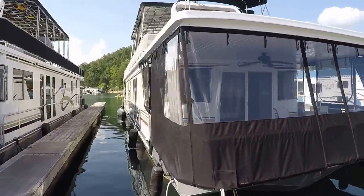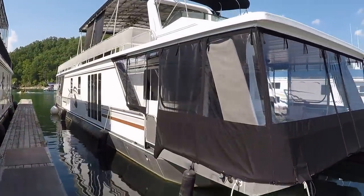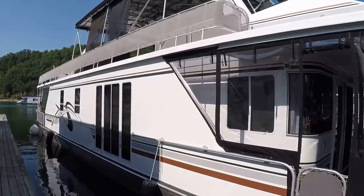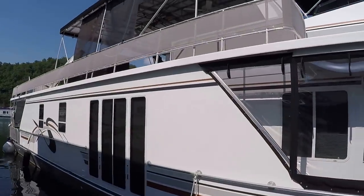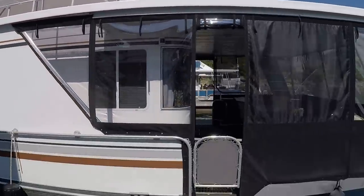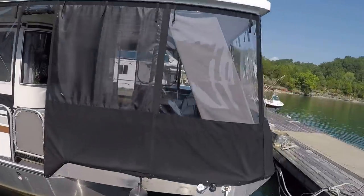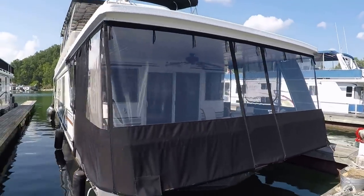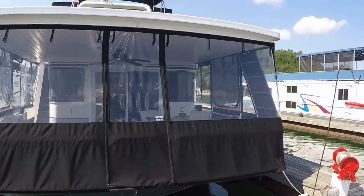We've got twin Mercruiser 3.0 liter four cylinder inboard/outboard stern drive engines, a 12.5 kW Westerbeke generator, and a dual helm — you can drive from upstairs or downstairs. We'll get to all that in our walkthrough video tour.